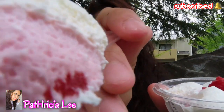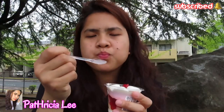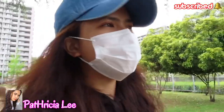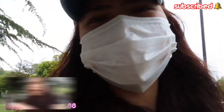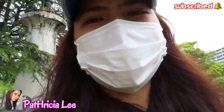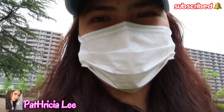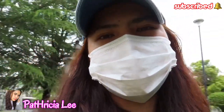A few moments later... So guys, I've tried all 5 desserts we bought from 7-Eleven earlier. I think the best one for me is the milk pudding — I ended up eating all of it! The rest I just tasted. I'll finish them at home because I didn't bring water and I'm very thirsty now, but I won't buy water since I'm close to home anyway.